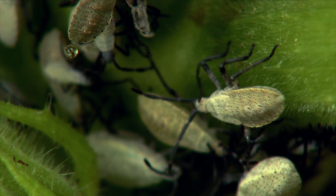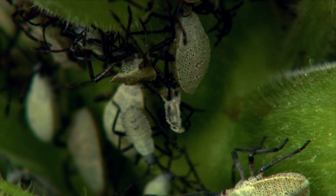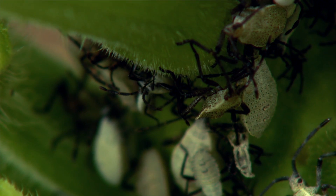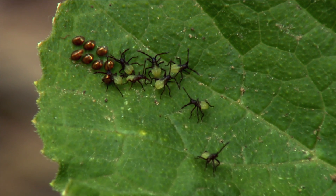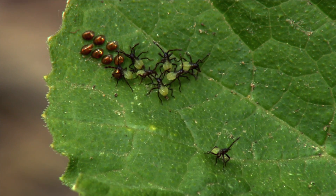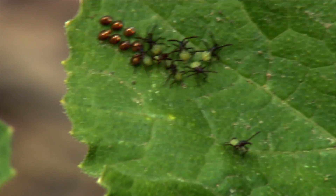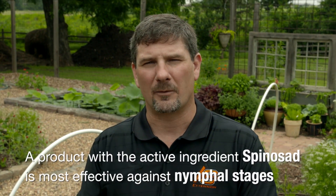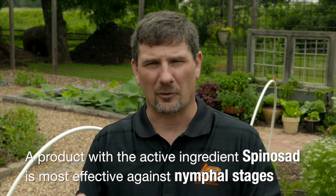There are also chemical control options. Recent studies have shown that there are certain insecticides that work best for different life stages of squash bug. There are five nymphal stages of the squash bugs before they molt into the adult stage. What works best against the nymphs — typically the stage we're going to try to control because they are most susceptible to insecticides — those studies have shown that products containing the active ingredient spinosad will work best against those nymphal stages, both young and older nymphs.